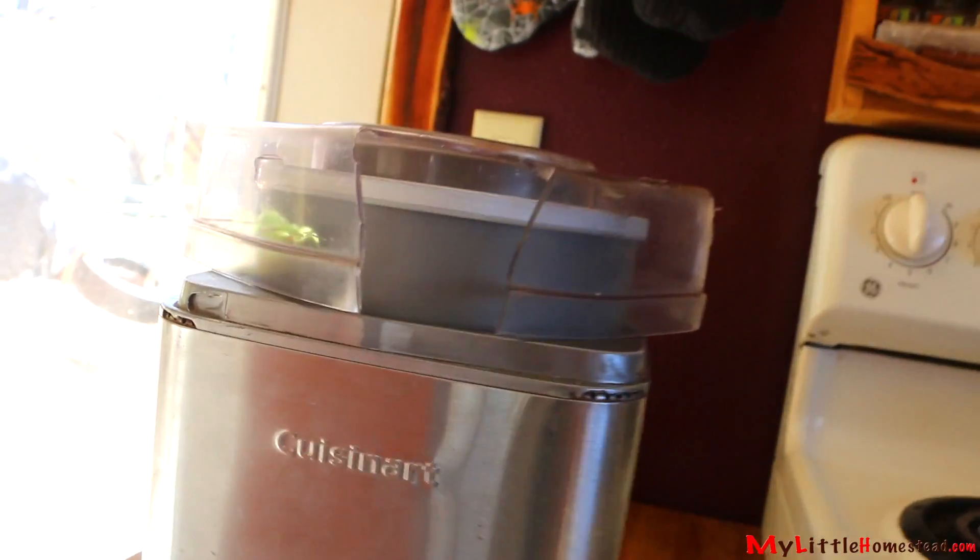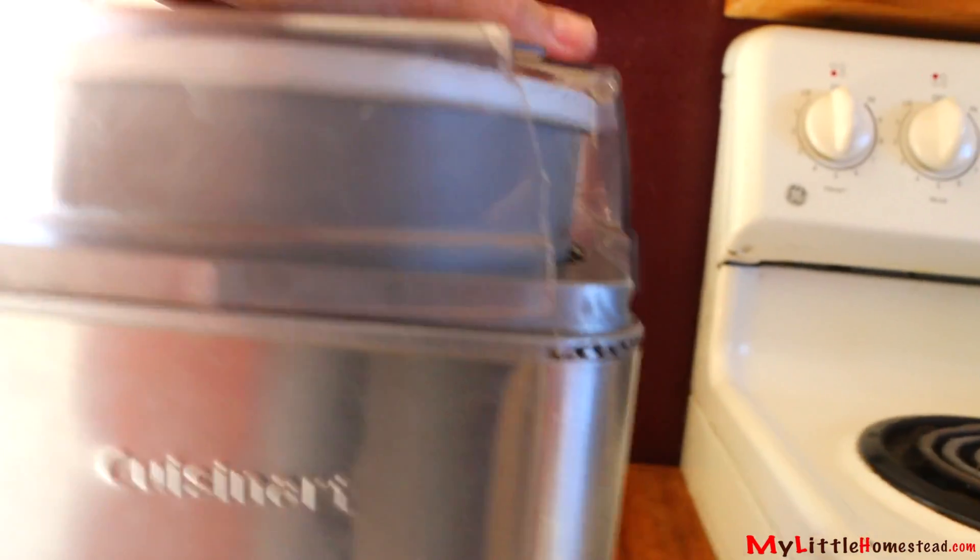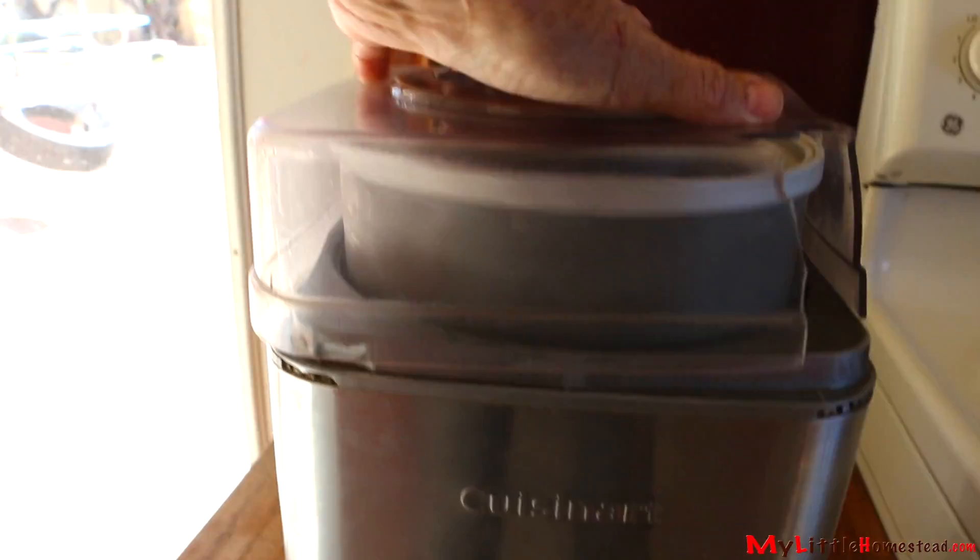Ice cream is a normal staple around our household — we have to do something with all the goat's milk. Over the years, our ice cream lid has endured dishwasher warping and several falls. If not fixed immediately, we will have to go without ice cream.